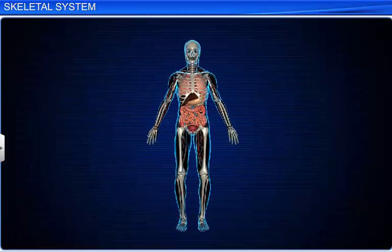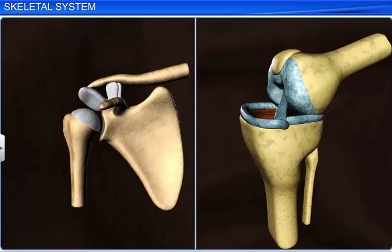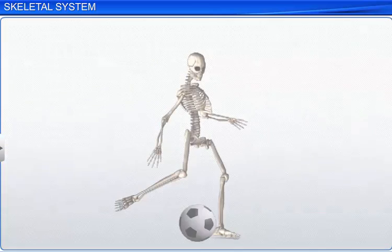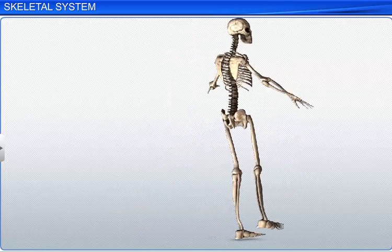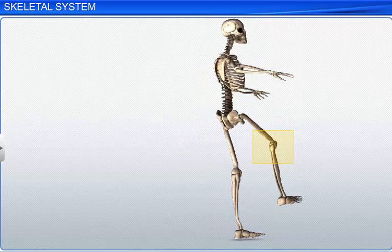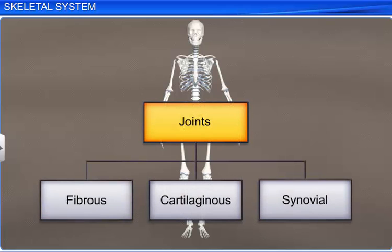The bones of our body articulate in a way that provides a framework to our body, protects our internal organs, and helps in body movements. The point at which 2 bones, or a bone and a cartilage, make contact is called a joint. These joints play an important role in the movement of the bony parts of our body as well as in locomotion. However, their movability depends on various factors such as the force exerted by the muscles, weight, and act of fulcrum. Depending on how bones are connected to each other, joints are classified into 3 major types: fibrous, cartilaginous, and synovial.